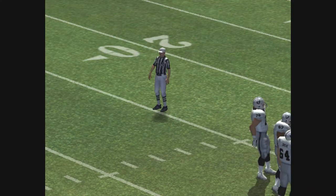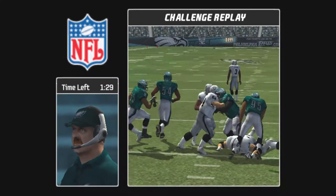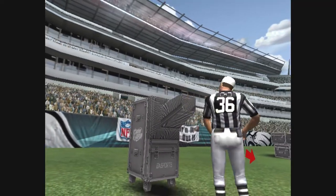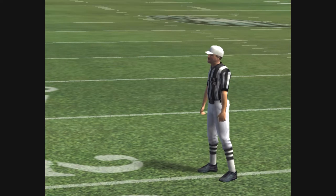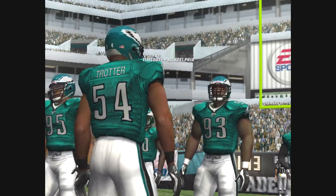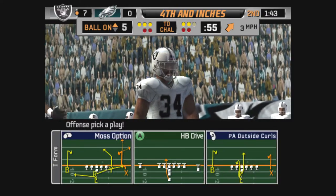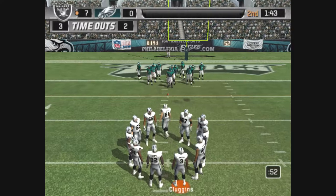The officials are going to review it. Whenever a questionable call happens in the last two minutes, the review is called from upstairs. Clearly a big momentum shift could be in the making as we take a look at a possible fumble. They really had no choice but to challenge it because of what it could mean for both teams. It's a tough call from that angle — but the referee agrees with the official upstairs and this one has been overturned. It was wrong before, and now it's right. Fourth and inches coming up.